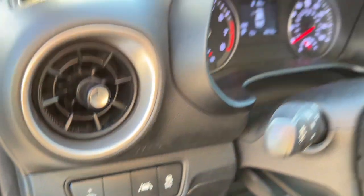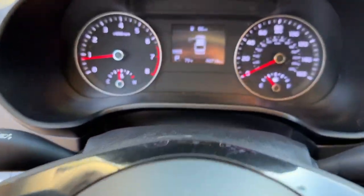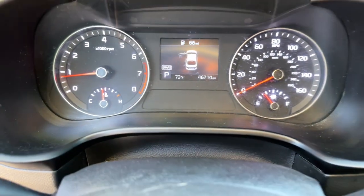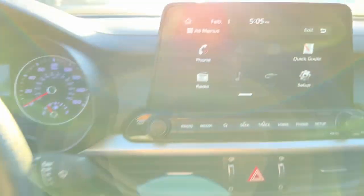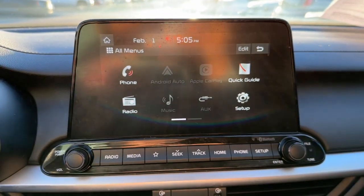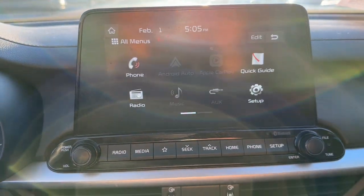The following are some of this vehicle's highlighted options: Lane Departure Warning, Keyless Entry, Premium Sound System, Lane Keeping Assist, Backup Camera, Bluetooth, Electronic Stability Control, Aluminum Wheels, Dual Zone AC, and Bluetooth Connection.